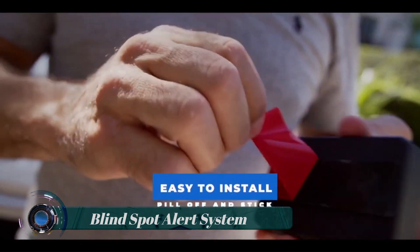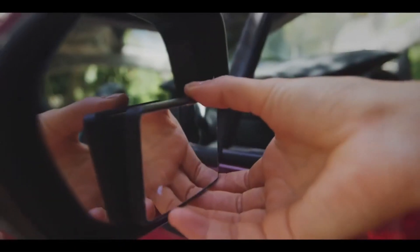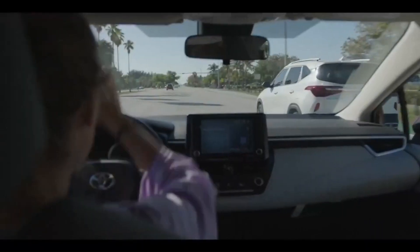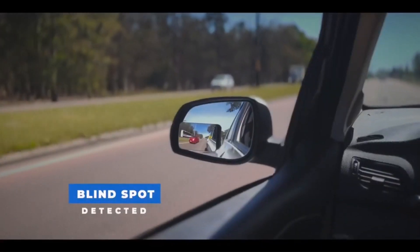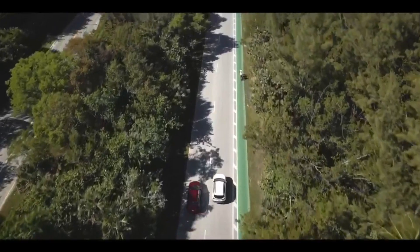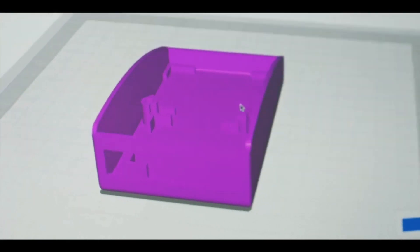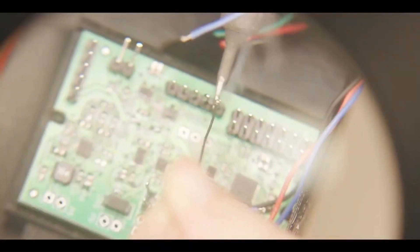All vehicles have blind spots — areas or zones on either side of a car that a driver cannot see when looking into the rear-view or side-view mirrors. The Blind Spot Monitoring (BSM) system uses radar or ultrasonic sensors located inside the left and right sides of the rear bumpers, as well as cameras in the side-view mirror housings, to detect vehicles within their monitored areas.